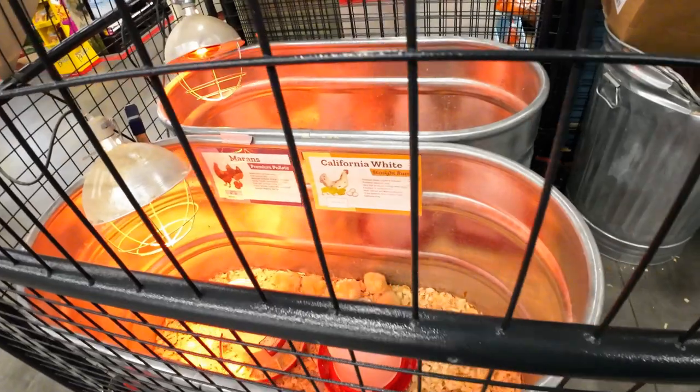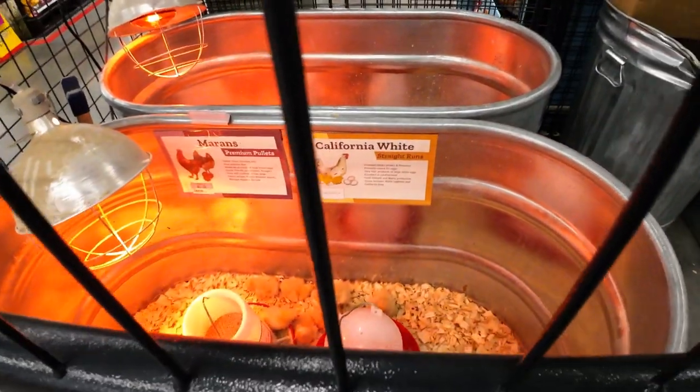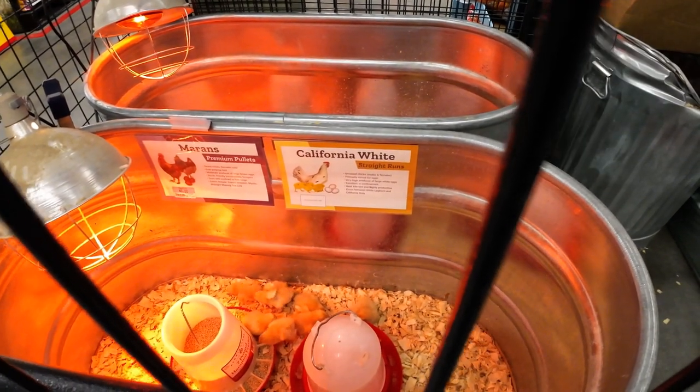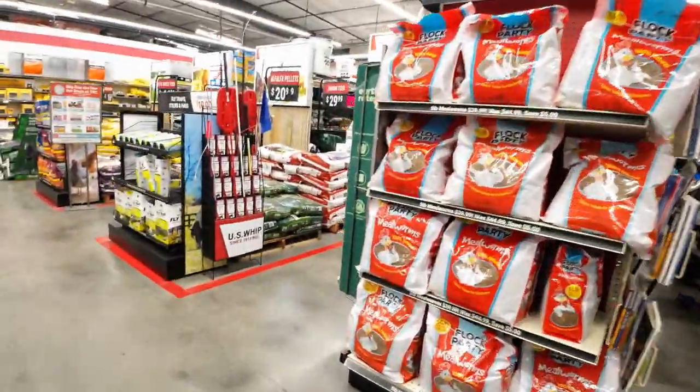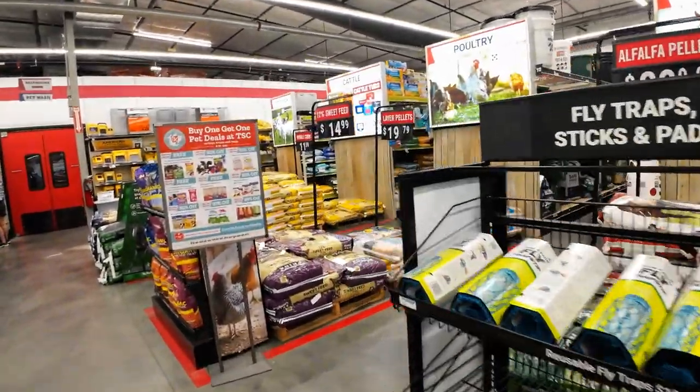We're going to go over here and get some fake eggs. Look how cute — California whites and Maran. We're going to get some wooden eggs so the chickens will know where to lay.